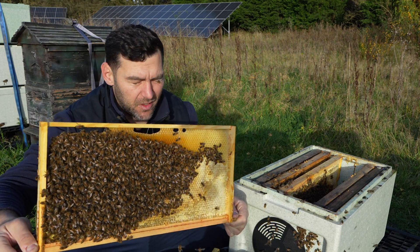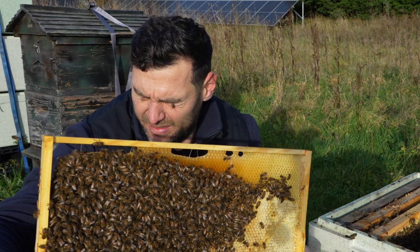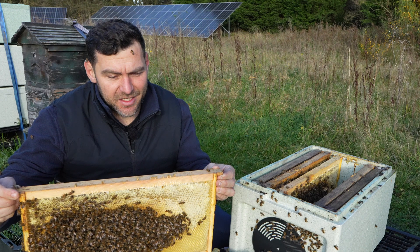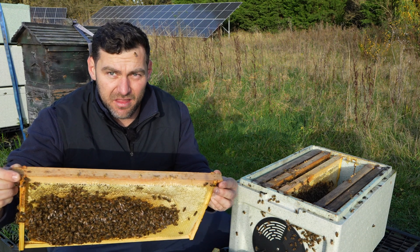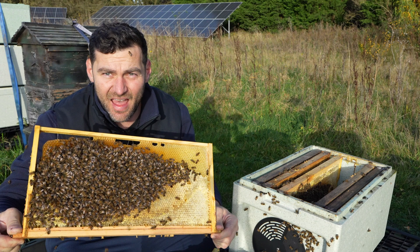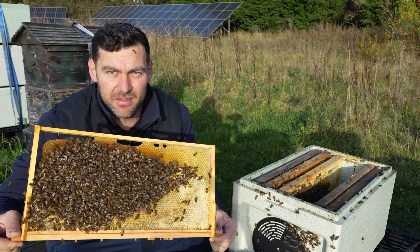A single blast of oxalic acid on a broodless colony — and I did just get stung there, very close to my eye. Any stings to the face do get published on YouTube — you know the rules! But what I was saying: a single blast of oxalic acid at this point in the year, when they are genuinely broodless like this, that is the time you want to do it. And that is when you're going to get the best knockdown for your mites.